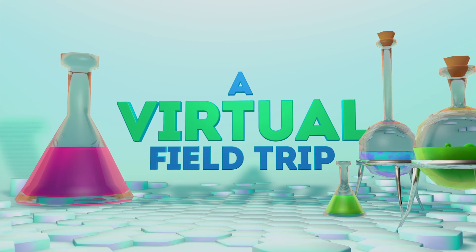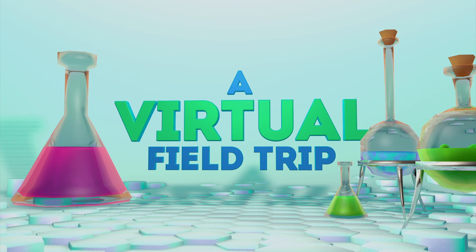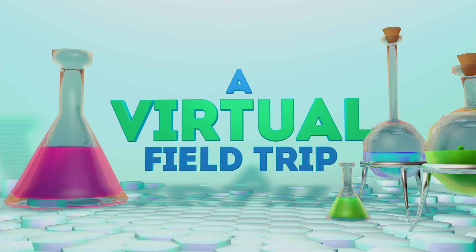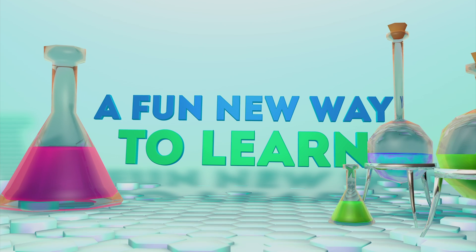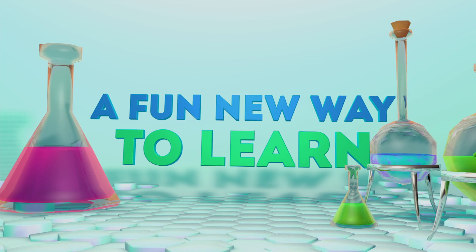We have thoughtfully designed the experience to help audiences understand complex systems using everything VR offers. To do this, we use visitor participation, virtual presence, and tested scientific metaphors to make learning fun and memorable.